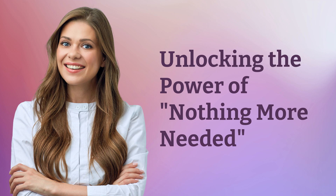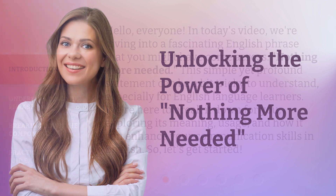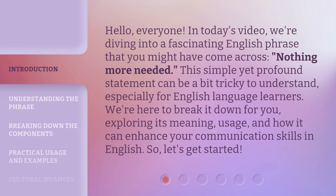Unlocking the power of 'nothing more needed.' Hello, everyone. In today's video, we're diving into a fascinating English phrase that you might have come across: 'nothing more needed.' This simple yet profound statement can be a bit tricky to understand, especially for English language learners. We're here to break it down for you, exploring its meaning, usage, and how it can enhance your communication skills in English. So, let's get started.